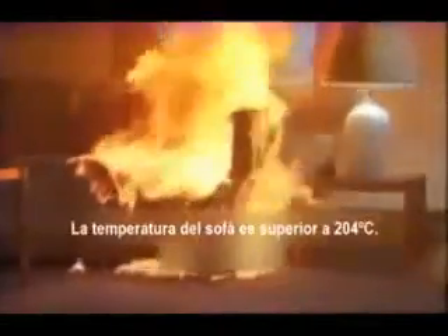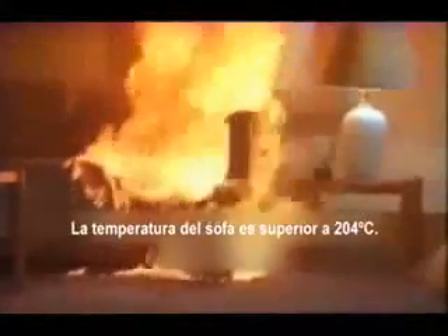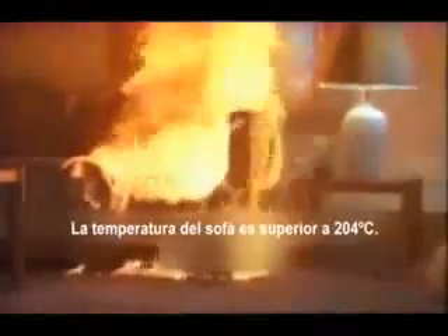Take action immediately. Crawl low where the air is cleaner. Two minutes, 30 seconds — the temperature above the couch is now 400 degrees Fahrenheit. That's over 200 degrees Celsius.